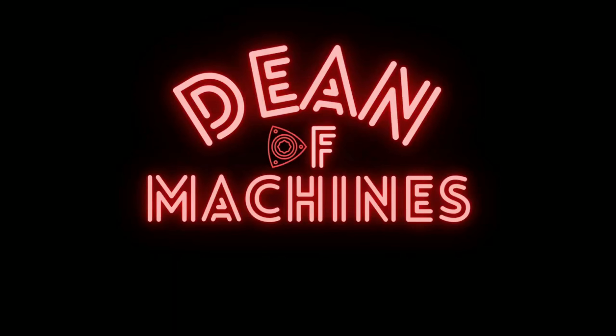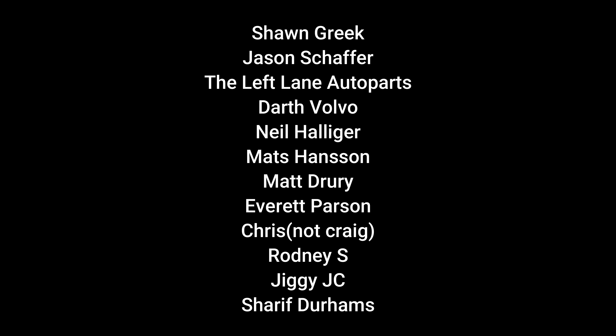If you want to support the channel, in the description there's a link to memberships — you can get access to exclusive content and our list of parts and cars. I want to thank all the new members, all the new subscribers, and all of you for watching, liking, commenting, and subscribing. How about you get in your garage and fix something, huh? Have a good night.